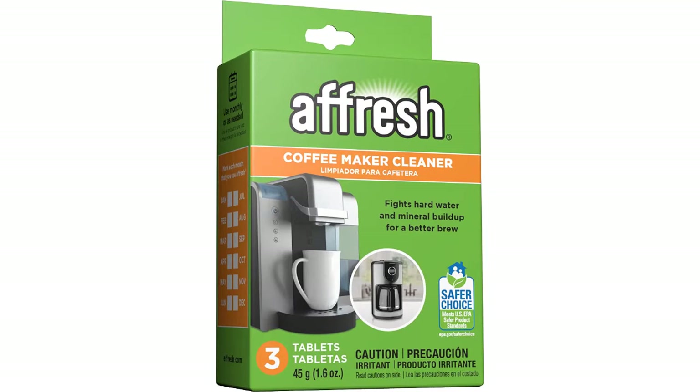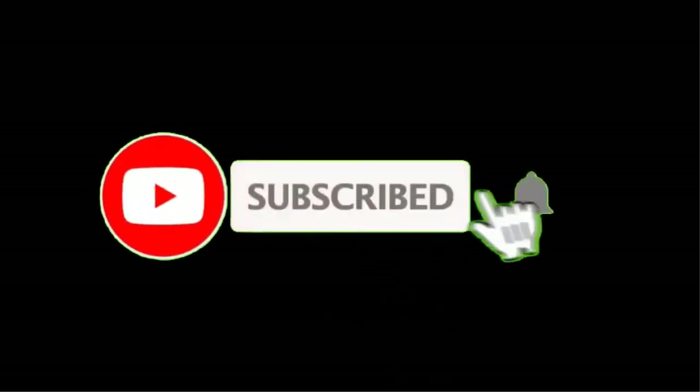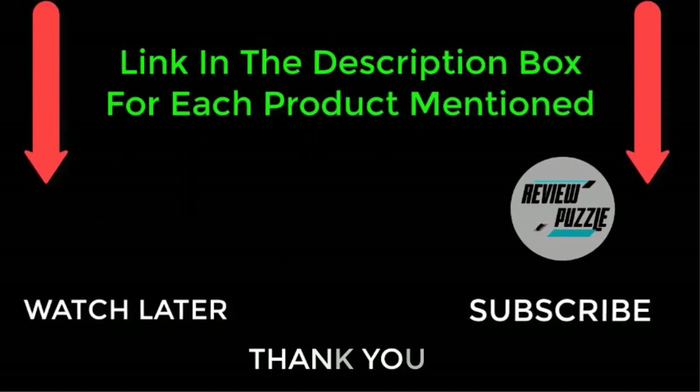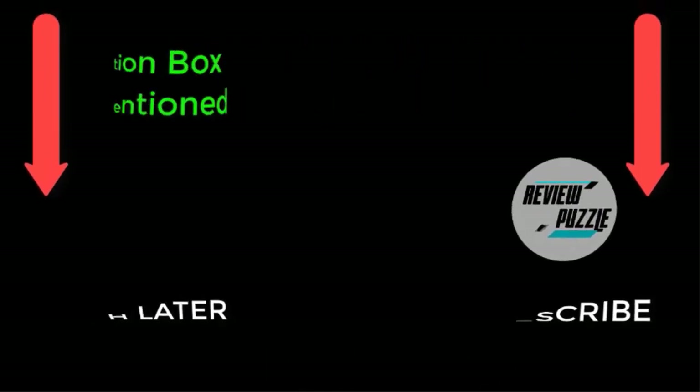That's all from my end. I make helpful videos daily, so do subscribe to my channel. If you need more information or want to know product prices, do check out my description. For any questions, please comment below. Stay updated with our cool products as they follow.